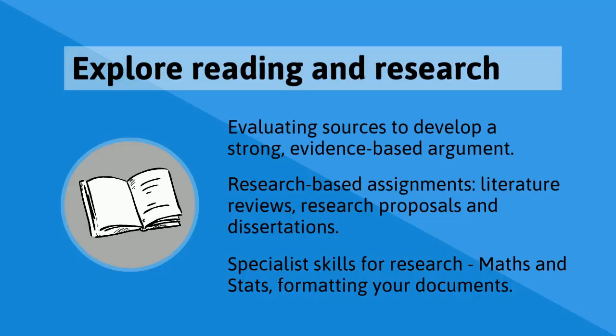You can also build specialist research skills in your subject area. For example, the Maths and Stats team offer one-to-ones and in-depth guides to using statistical software, working with data, and building confidence in your numeracy skills.